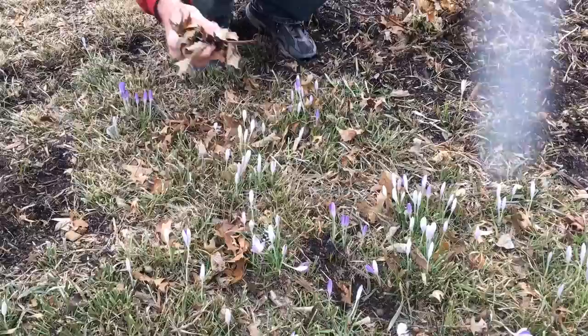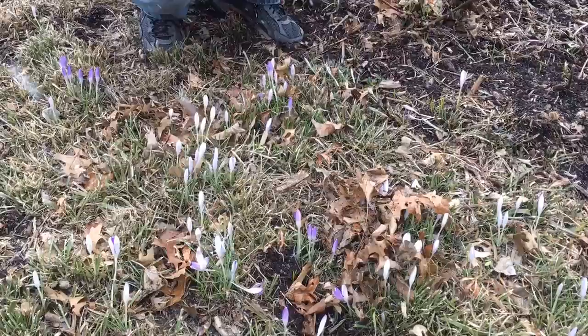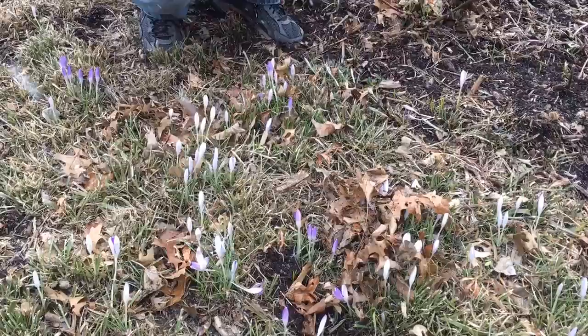If you really feel like you need to do something though, you can maybe scatter a few leaves over the top, insulating them a little bit — not too many, just enough to make a little blanket, but not to flatten them down. So don't worry, you'll get a nice bulb display. It hasn't been that cold and we're almost easing into some spring weather.